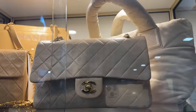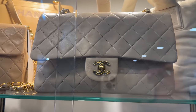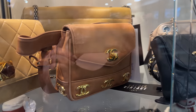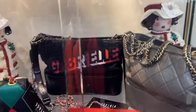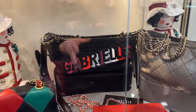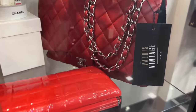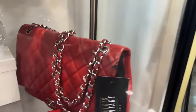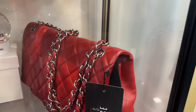Look at this beautiful Chanel classic flap — again, these are all vintage, plated in real 24-karat gold. Look at this unique one over here. They've got this Gabrielle bag — the store has a little mix of some newer bags, because the Gabrielle is a little bit newer. This over here is a seasonal bag — it looks like a single flap but I believe it's a little bit bigger than a jumbo.